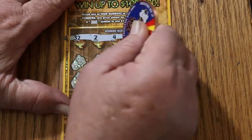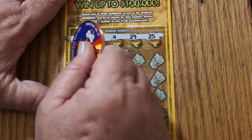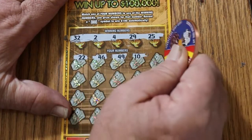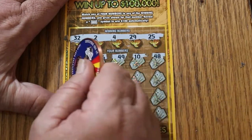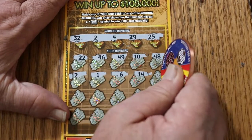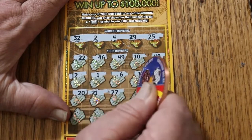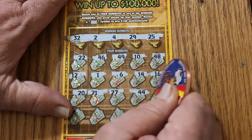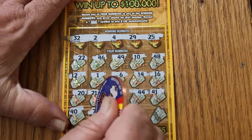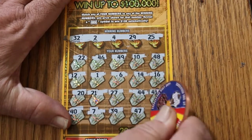Ticket 16: winning numbers are 32, 2, 4, 29, and 25. Scratching the board: 22, 46, 49, 10, 48, 12, 1, 6, 14, 16, 20, 21, 27, 47, 44, 41, 40, 7, 39, 47, and 15 in the corner — and nothing.